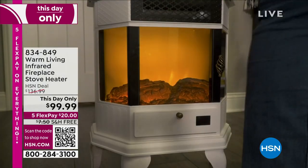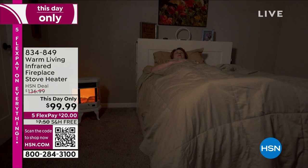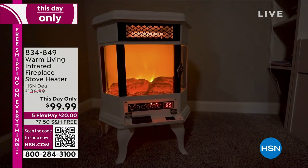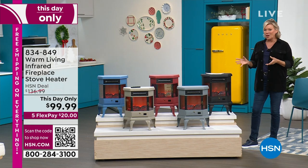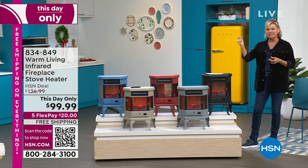Wherever you want to have a fireplace without building a chimney, and dealing with the flue, and the wood, the bugs — all the things that a real fire entails. This makes it all happen, and in a flash.